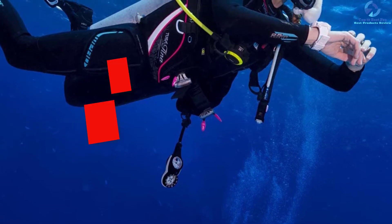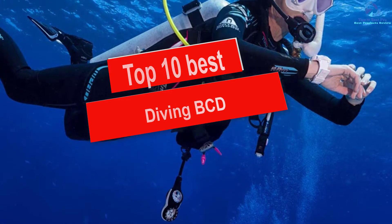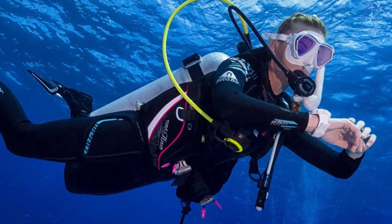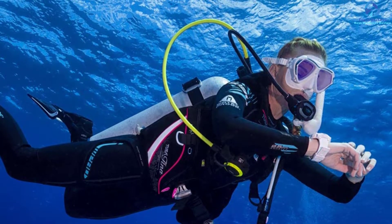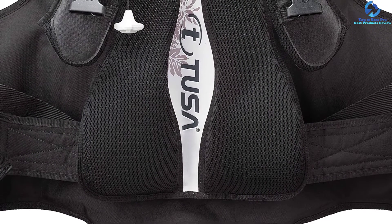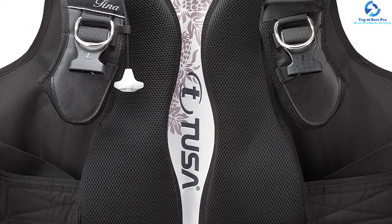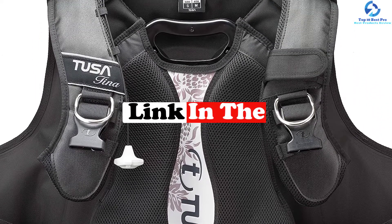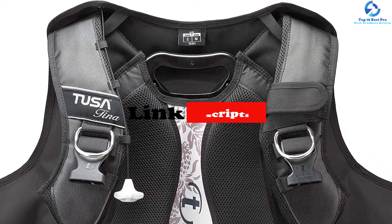Hey guys, in this video we're gonna be checking out the top 10 best diving BCDs. I made this list based on my personal opinion and hours of research, and I've listed them based on quality, durability, price, and more. I've included options for every type of consumer, so if you're looking for an entry-level option or the best product money can buy, we have the product for you. If you want more information and updated pricing on the products mentioned, be sure to check the links in the description down below.